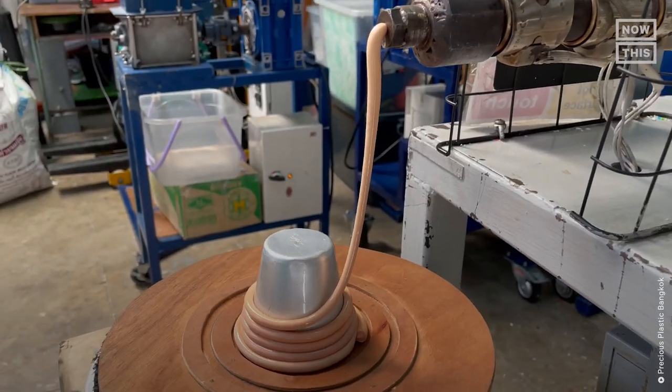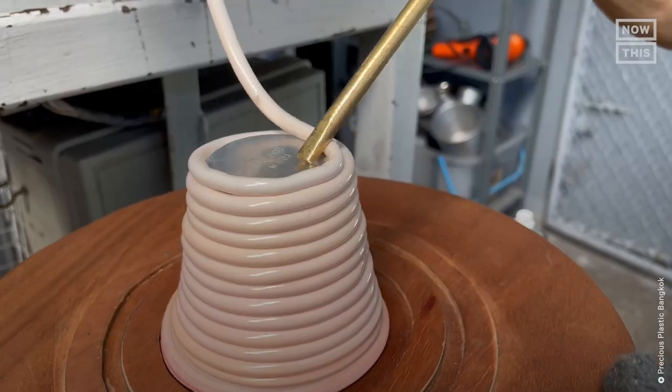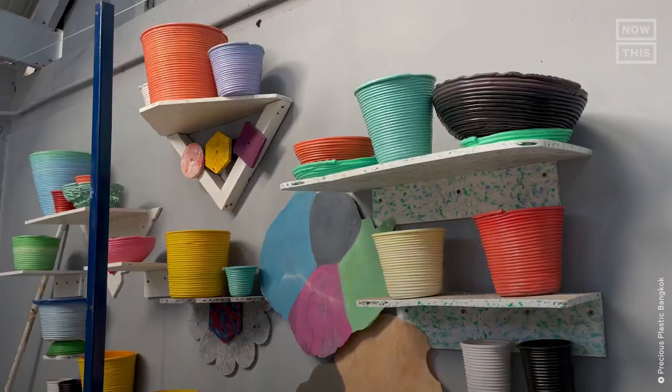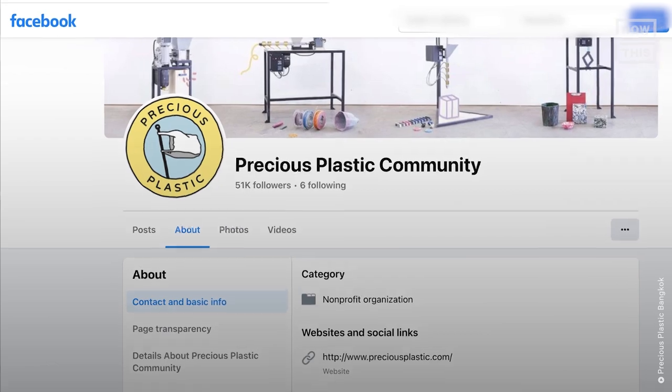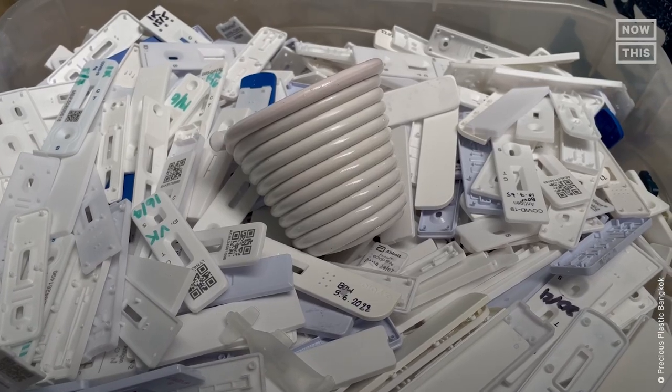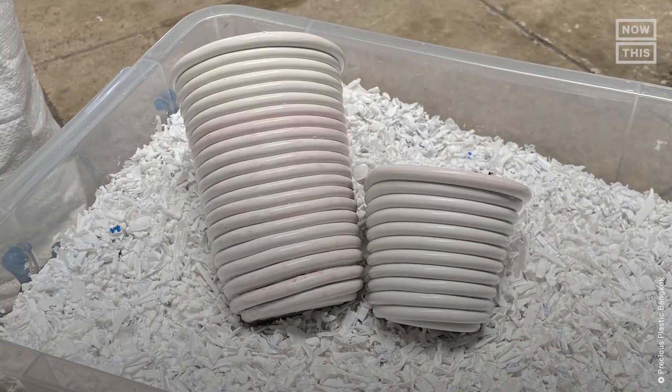The machine melts the plastic to around 140 to 176 degrees Fahrenheit until it turns into liquid. That liquid is then pushed out of the nozzle like spaghetti, pressed into preset aluminum and steel molds, and left to cool. Once out of the molds, they're ready to be sold on Precious Plastic Bangkok's Facebook page. It takes about 10 tests to make one small plant pot and over 100 tests to make a larger pot.